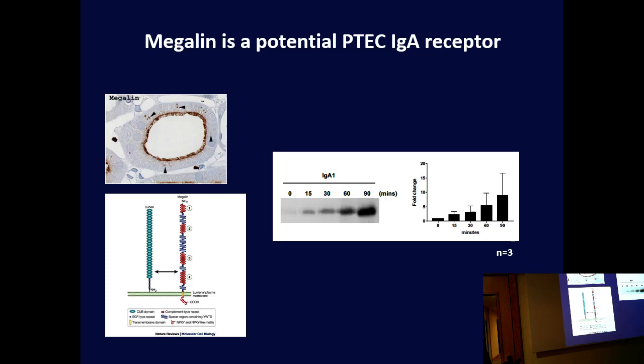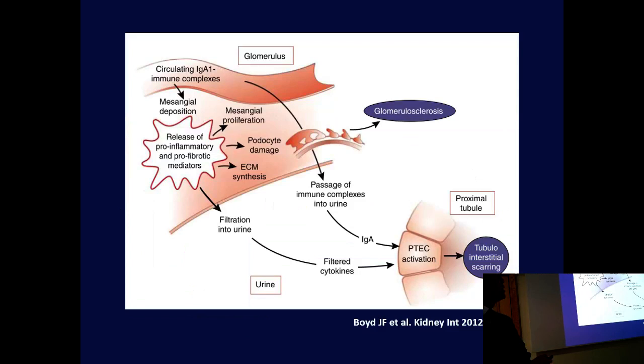What is the receptor for IgA in the proximal tubular cells? It's not clear. Previous studies have shown that classical receptors such as Fc-alpha or Fc-alpha-mu are not present in the proximal tubule, but one candidate is megalin, which is highly expressed in the proximal tubules. It's a multi-ligand receptor, and we were able to look at a megalin cytoplasmic tail GST fusion protein and show that IgA, when incubated with proximal tubular cells, causes phosphorylation of part of that receptor — indicating that IgA probably interacts with this receptor — but a lot more work needs to be done in that area.